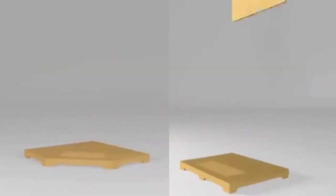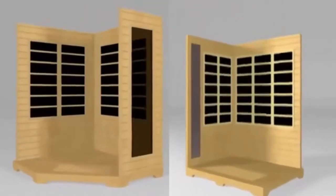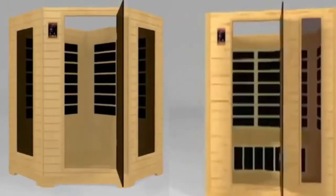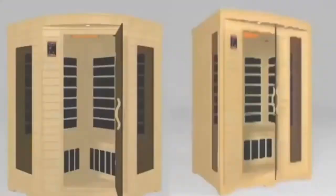Your sauna comes in a knock-down kit with the heaters already installed and the door pre-hung. Little to no tools are required. Simply lay the floor down, snap together the surrounding walls, and install the bench and top. No wiring is required — just plug in the labeled connections.